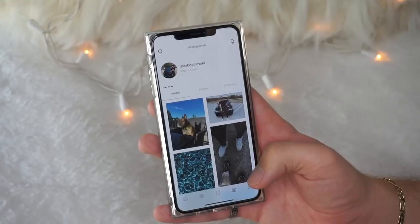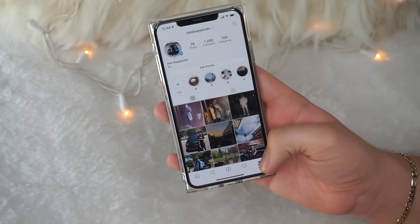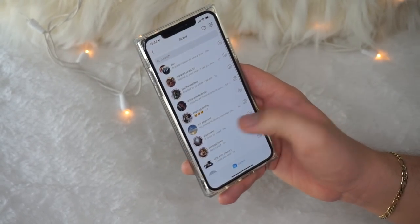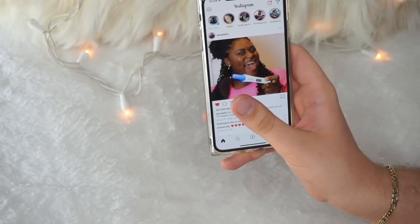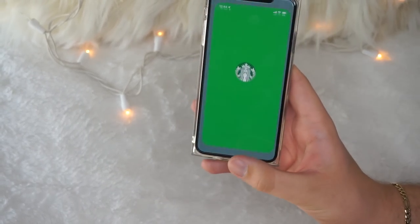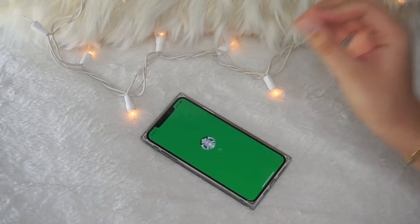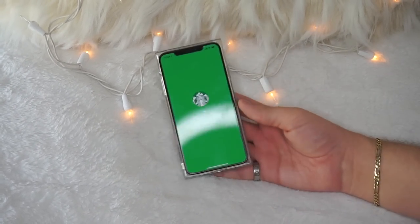I have Instagram but I haven't posted in about six months — I mostly use it to see what other people are up to and post to my stories. My Instagram DMs are always open. Then I have the Starbucks app, which I use all the time. Honestly, Starbucks is not basic — they just have good coffee. And if you want to call it basic, go ahead, but we all know Starbucks has really good coffee.